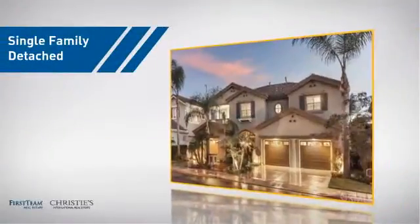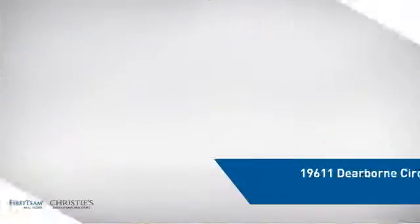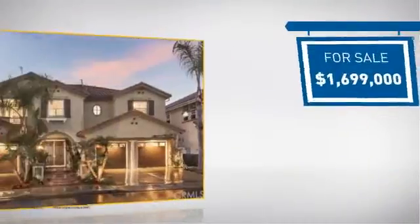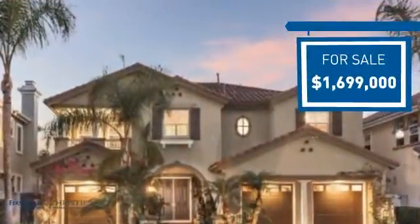This detached home is a great choice for families who want the privacy of their very own lot, and it's located in the Huntington Beach area. Currently listed at just under 1.7 million dollars, it offers an excellent value for the area.